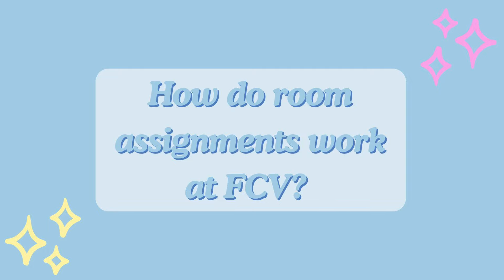Next is: how do room assignments work? Basically it's completely randomized — you don't get a say at all. You're put in a space, whether it's a two-by-two, four-by-two, or four-by-four. You put your preference but most people end up in two-by-twos. You're assigned your unit, your room, and your bed space, and they let you know before move-in day.